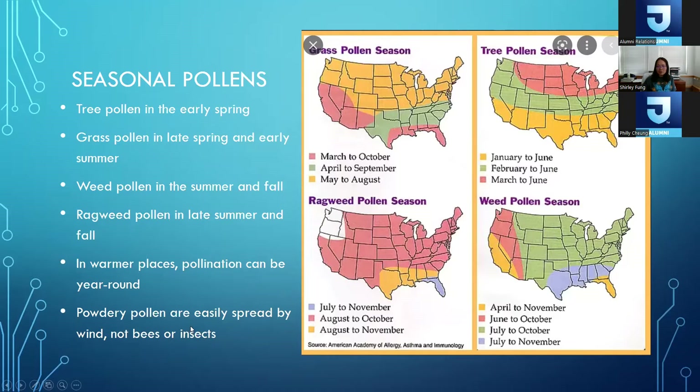Powdery pollen is easily spread by wind, not bees or insects. One question patients ask is whether unpasteurized local honey can help with pollen allergies — but that's a myth. Pollinating bees really pollinate flowers and low-lying plants; they're not pollinating trees or grasses, whose pollens are dispersed by wind. So it's very unlikely that local honey can be an effective therapy for seasonal pollen allergies.